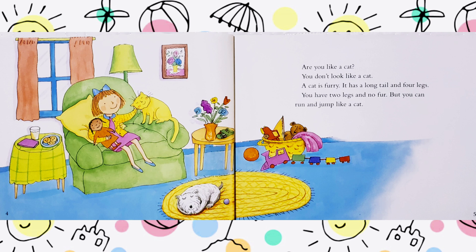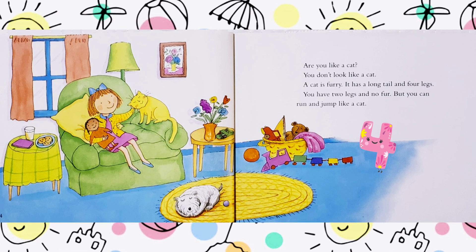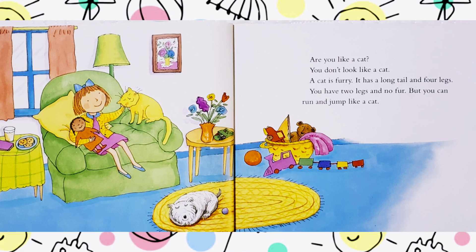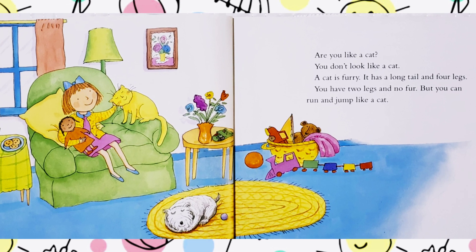Are you like a cat? You don't look like a cat. A cat is furry. It has a long tail and four legs. You have two legs and no fur, but you can run and jump like a cat.